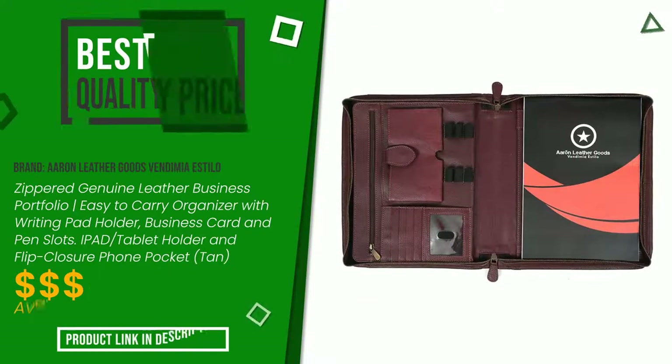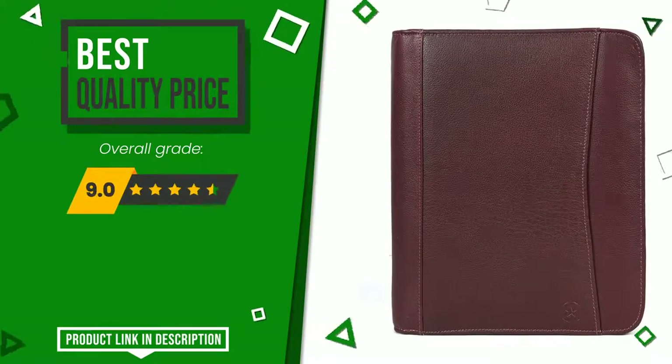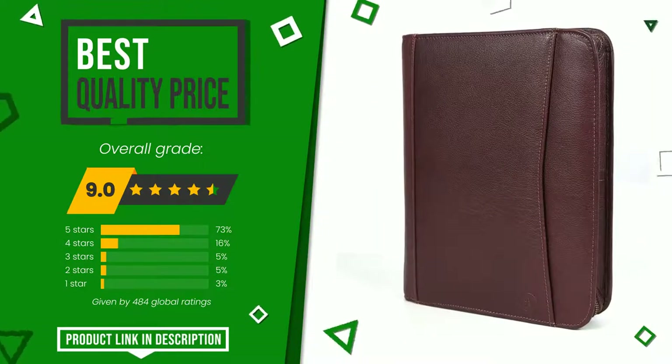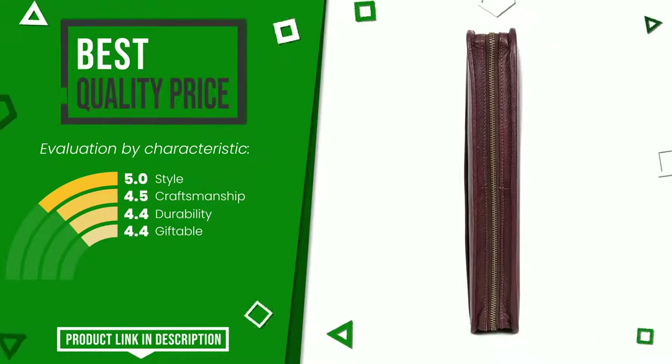Aaron Leather Goods Vendemia A Stilo made a product to which we gave a grade of 9 out of a total of 10 points. It currently turns out to have the best value for money. Its merits are: style, craftsmanship, durability, and giftable. At the bottom of the video description you will find the product link with more information and the updated price.